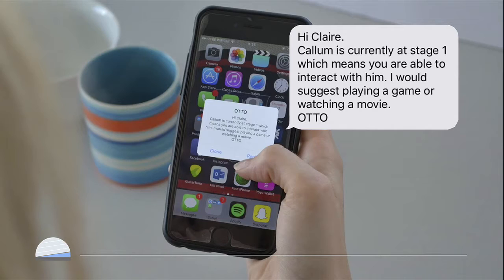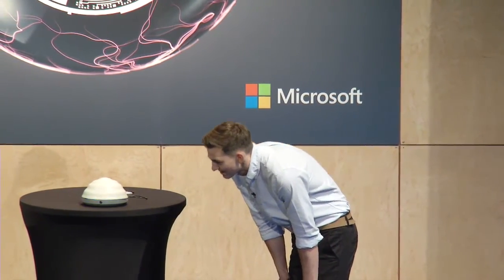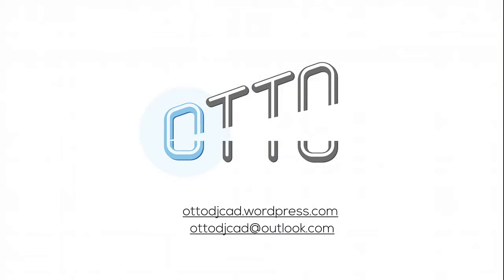Once the child is finished speaking to Otto, if they don't want to interact anymore, they can just tell him 'go to sleep' and that's Otto away. So thank you, folks — that's us. If you have any questions, we'd be happy to answer them.